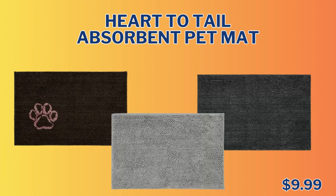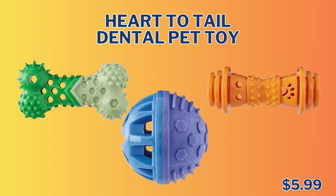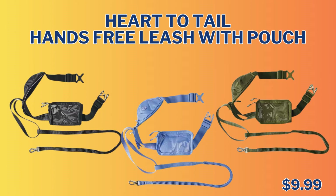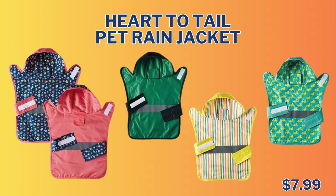Now we're heading into the Pet Supply section. First up, we have the Heart to Tail Absorbent Pet Mat — 31 by 20, comes in three different designs, and is only $9.99. Next up, we have the Heart to Tail Assorted Dog Chews for $5.99 for a 7-ounce bag. We also have the Heart to Tail Dental Pet Toy — choose from three different toys at $5.99 each. And the Heart to Tail Hands-Free Leash with Pouch comes in three different colors for $9.99. Heart to Tail Palatable Dog Chew Assorted Varieties is only $3.99 for an 8-10-ounce bag. And the last item is the Heart to Tail Pet Rain Jacket — how adorable — only $7.99.